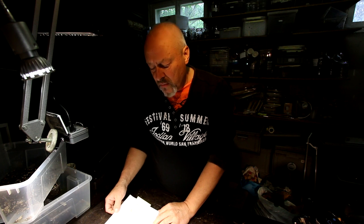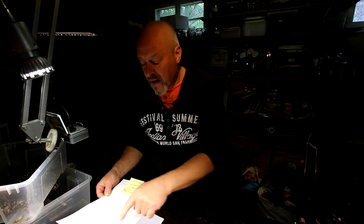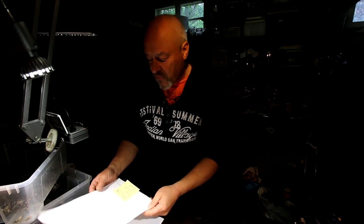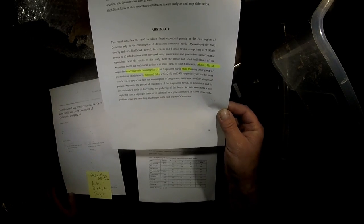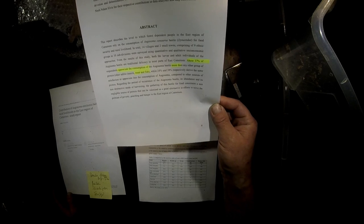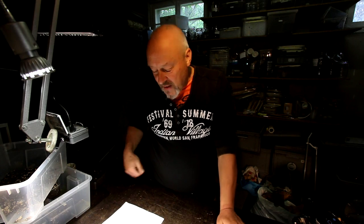Augosoma centaurus is the biggest dynasty beetle of Africa. There is another species, Augosoma hippocrates, endemic only to Gabon, first described in 1996, while Augosoma centaurus was described by Fabricius already in 1775. There's a very up-to-date report on the contribution of Augosoma centaurus to rural livelihoods in East Cameroon, which found that 37% of people surveyed appreciated consuming the beetle more than other protein products like meat and fish.